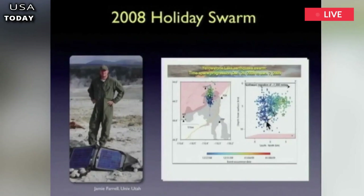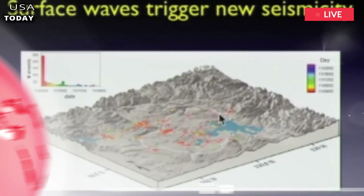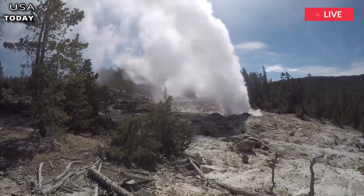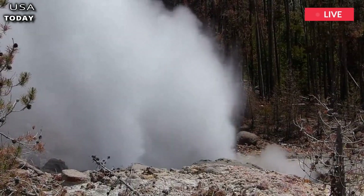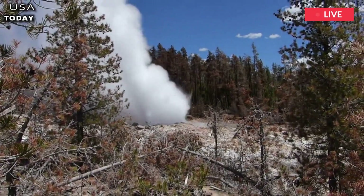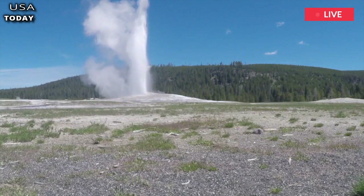Such an eruption is explored in the Naked Science documentary Supervolcano. In 2003, researchers began work after a series of strange events occurred. Geysers exploded, new cracks in the ground appeared, and satellite images revealed various changes taking place beneath the surface.